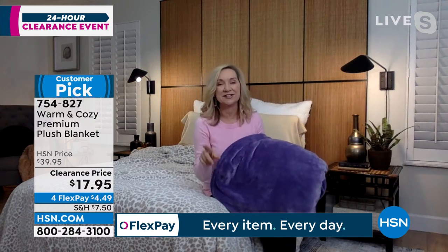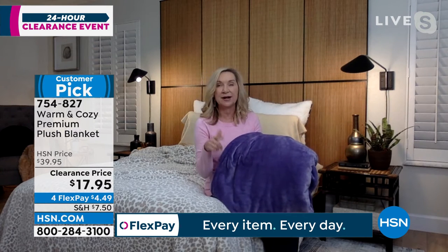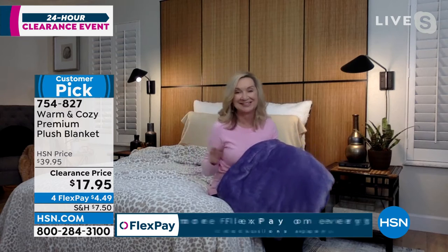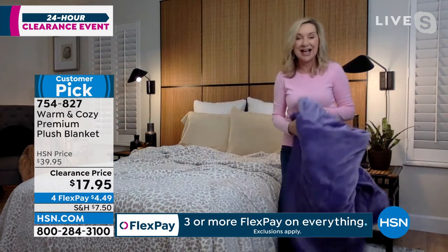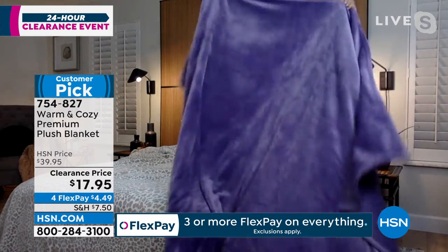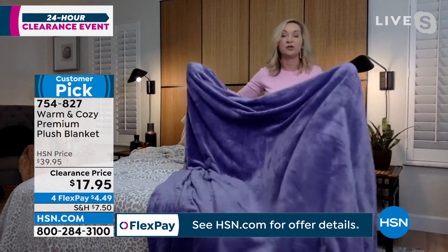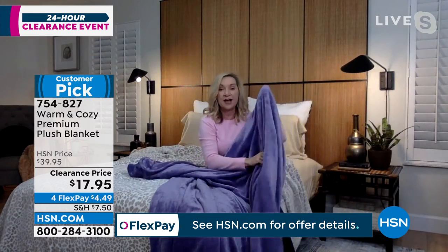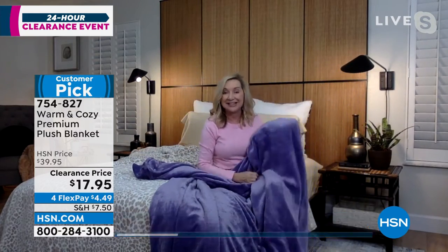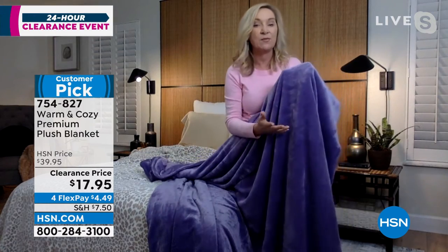You know, when we launched this brand, we launched it with a blanket. What's amazing about this, Adam, is these are priced less than we sell our 50 by 60 inch throws. But these are any size for your bed — twin, full, queen, or king. What I like to do is get that full queen size. It's a 90 by 90 inch oversized square. Whether you're using it on the bed, on the sofa, if you want to lounge in this or gift this — this is the Velvety Soft Micro Plus. It's warmth without weight.